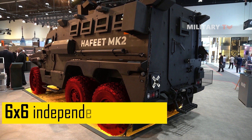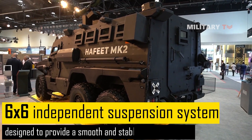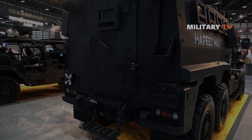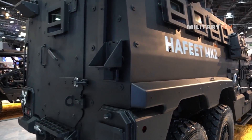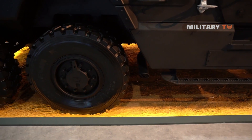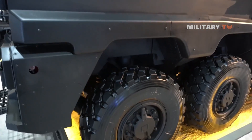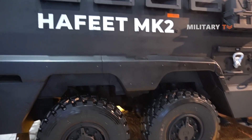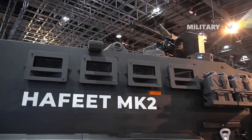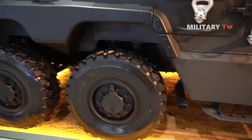It also features a six-by-six independent suspension system, which is designed to provide a smooth and stable ride over rough terrain. The independent suspension system allows each wheel to move independently of the others, which can help to absorb shocks and bumps as the vehicle moves over uneven ground. This type of suspension is particularly useful in off-road situations, where the vehicle may encounter steep inclines, deep ruts, or other obstacles that can cause it to bounce or sway.